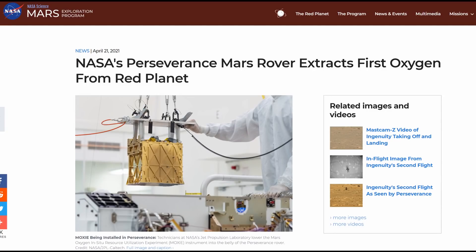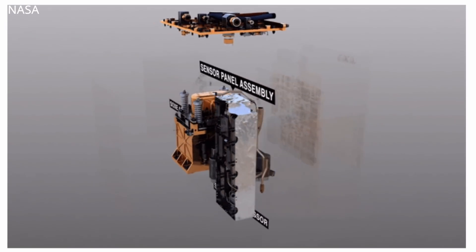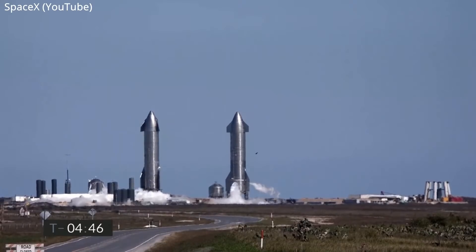The Perseverance rover also conducted the first in-situ experiment using its MOXIE instrument — about the size of a toaster — which demonstrated the ability to convert carbon dioxide to oxygen on Mars. This technology needs to be scaled up significantly if humans are ever to visit the red planet, since oxygen is needed both for breathing and as rocket propellant.